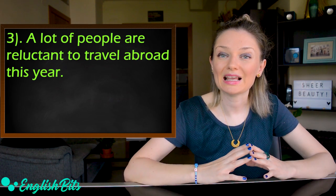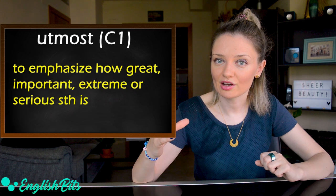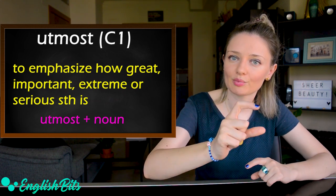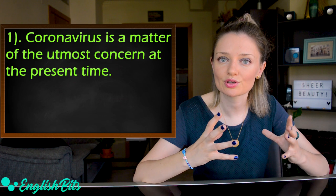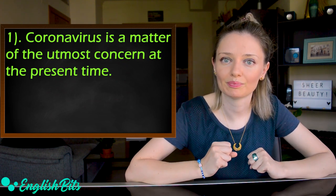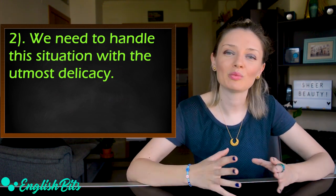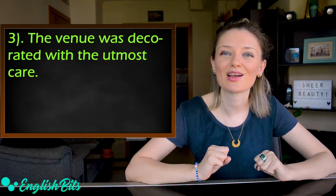Adjective number four is 'utmost.' It's used to emphasize how important, great, extreme or serious something is, and it's followed by a noun. Examples: Coronavirus is a matter of the utmost concern at the present time. We need to handle this situation with the utmost delicacy. The venue was decorated with the utmost care.